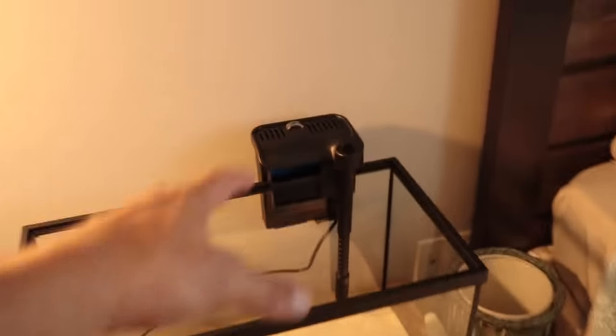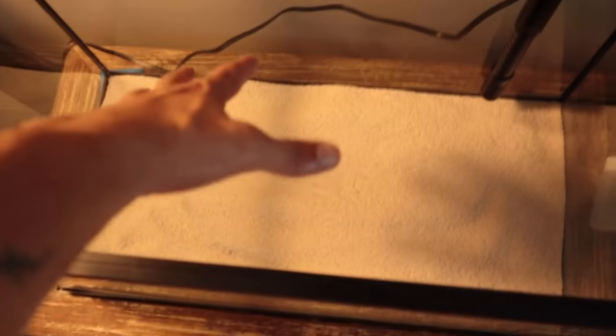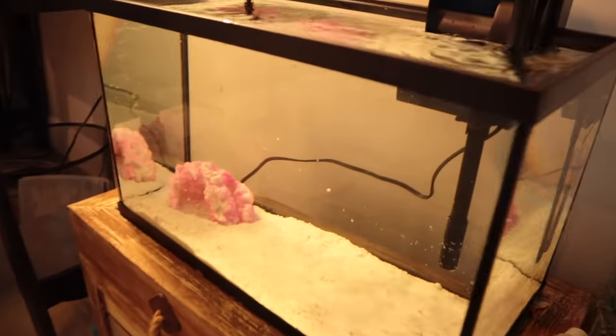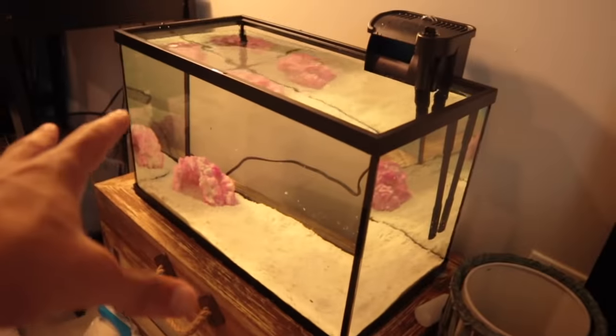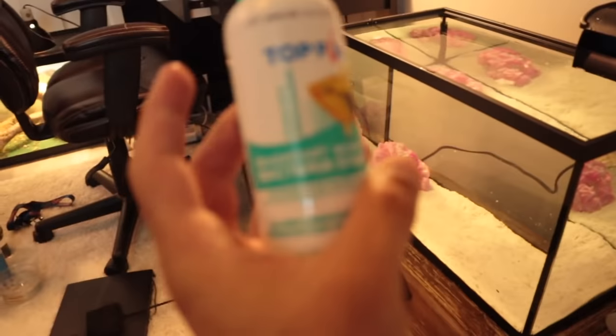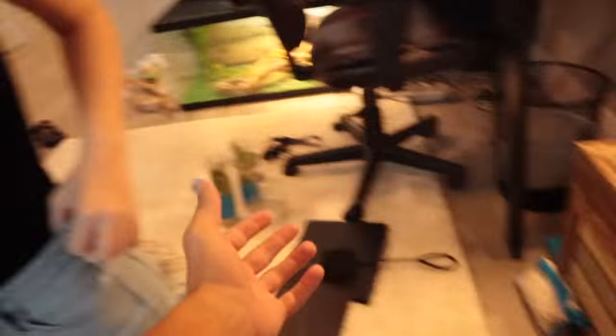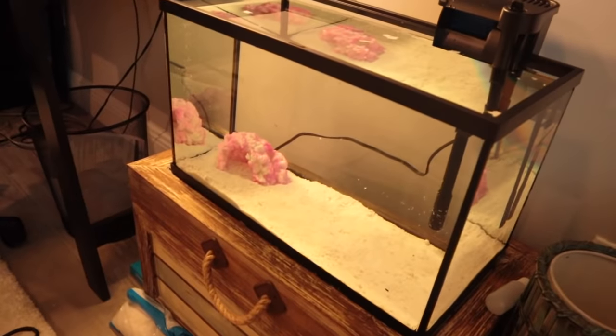Sand is going in. Got the sand in, got the filter on. Next up is to put the decorations in, then water, then the plants — just so they don't get all stirred up. This is like my fourth bucket of water but we don't have a bucket so we're using a pot. The tank is all filled up — it actually looks pretty good. Still have to add some water conditioner, then we're gonna add live bacteria to help it cycle faster.